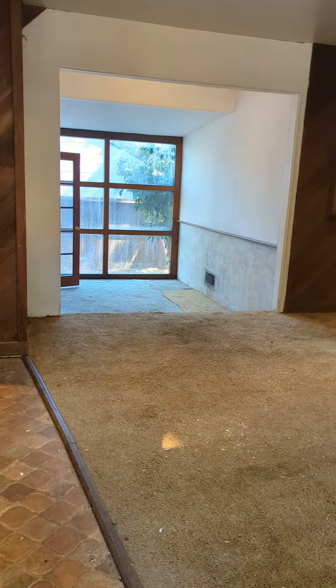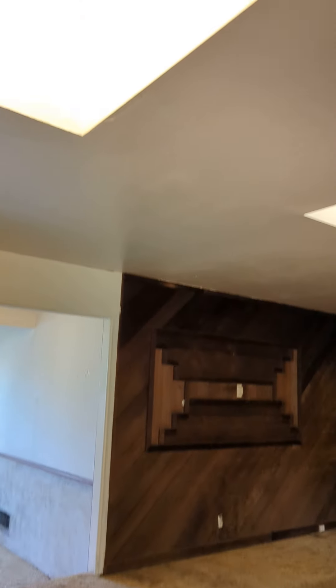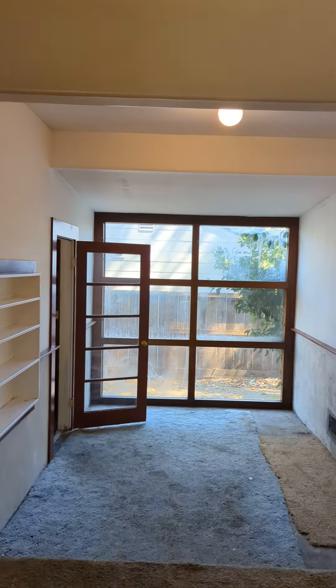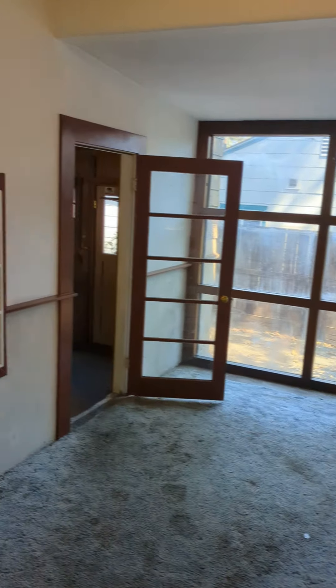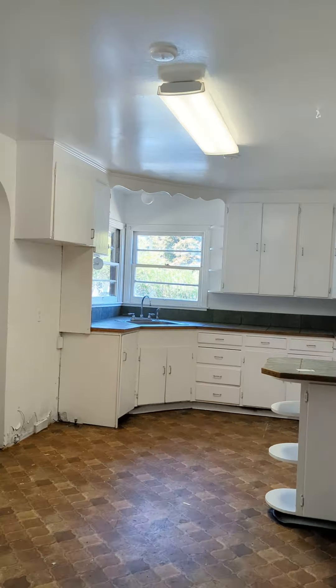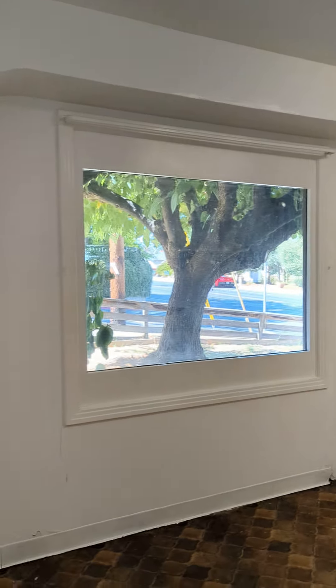One thing I do like about this is a lot of natural light — skylights all over the place, big windows here. I believe this was a part of the garage at one point that they converted. I like the big windows.